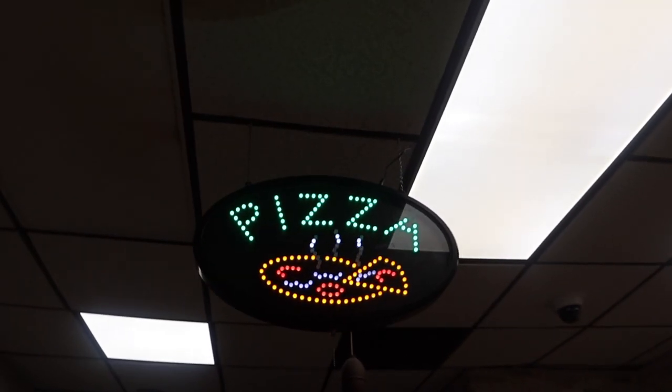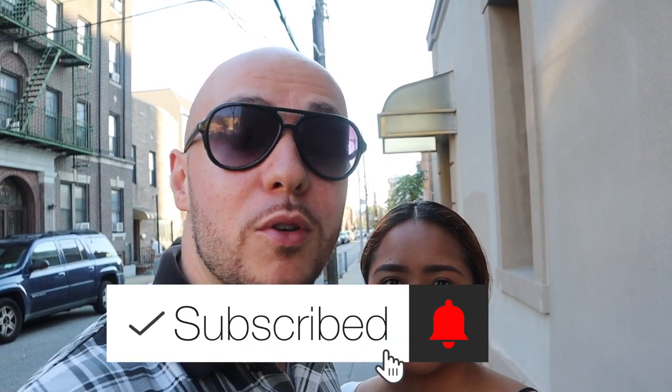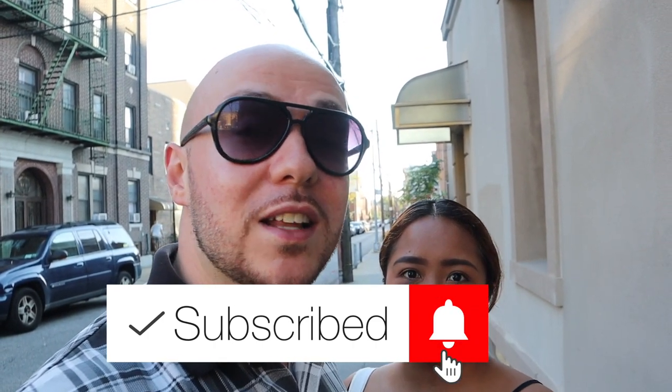In today's episode, we're going to be showing you — taking you to three different pizza places that are found at the back of a bodega, deli, and bakery. All these spots are here in Queens, in Astoria, and Jackson Heights. I grew up eating at one of these places. These are awesome spots. The pizza is very different in each one, so that's another bonus here. We're excited to show you some of these cool spots. Let's eat.